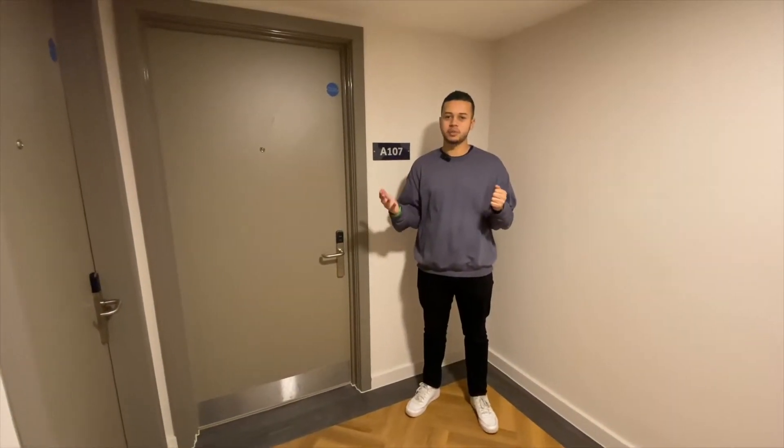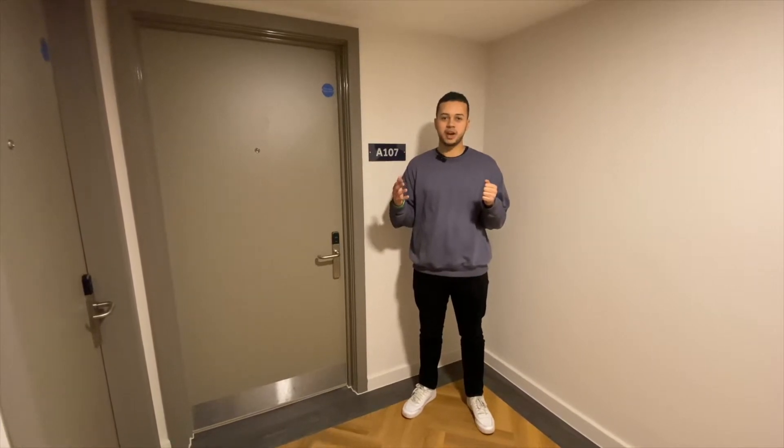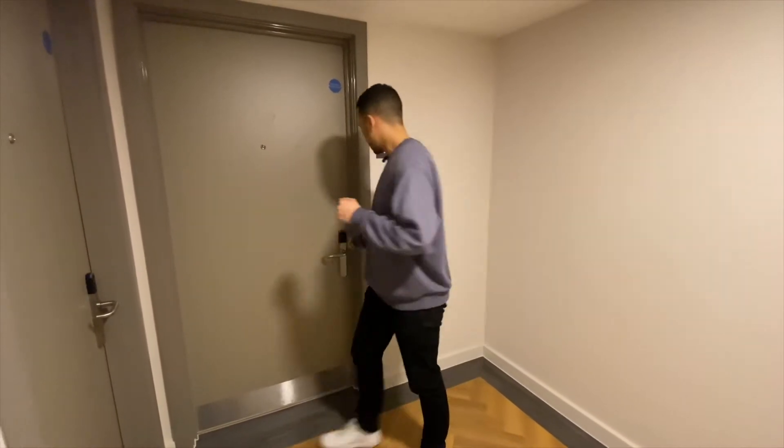This is an 8-bed club studio. For a club studio, you can choose to live between five and eight people. If you'd like to follow me inside.